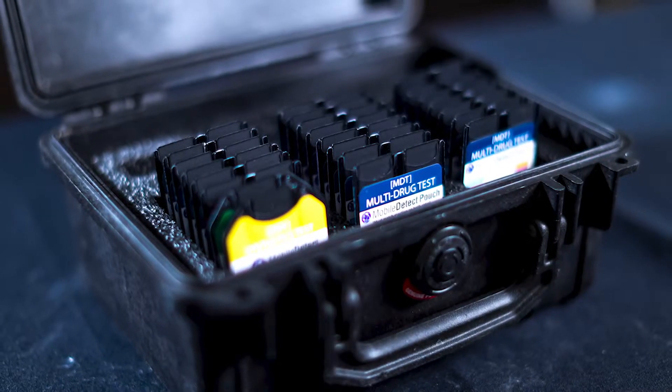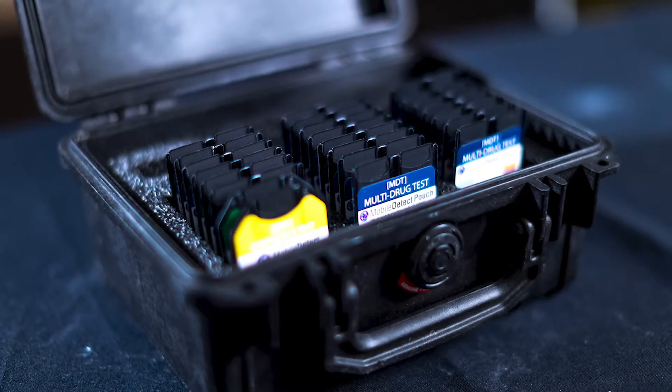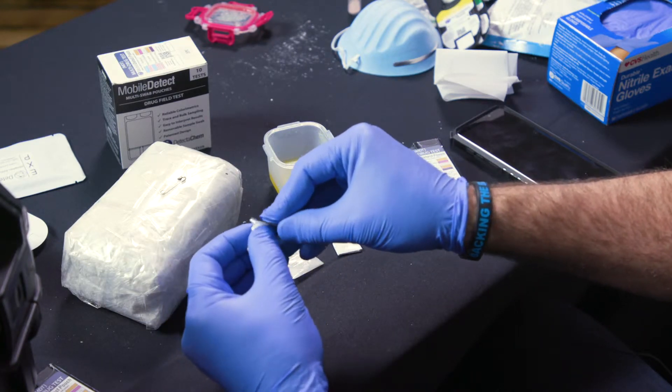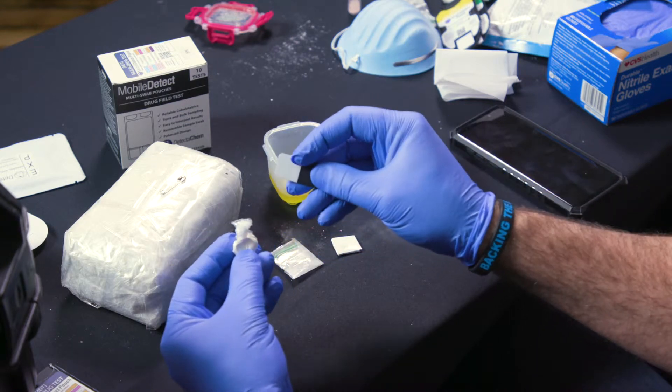The main safety benefit of our technology is that it's a true trace-level test. When I say trace, I'm talking generally under a thousand nanograms, or one microgram. Some other technologies require a bulk, visible quantity to sample. With ours, it goes down to a non-visible residue, so the less exposure you have to something like fentanyl, the less officer risk there is involved.